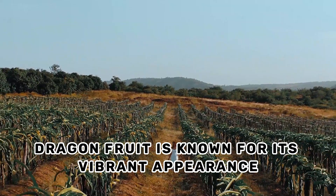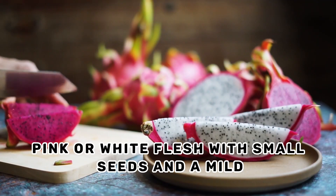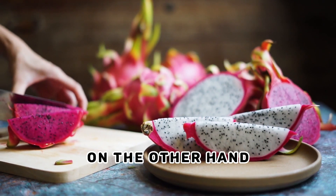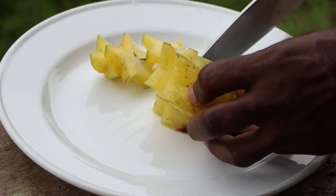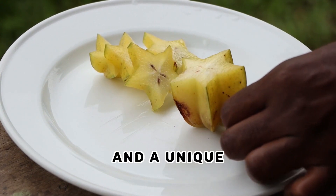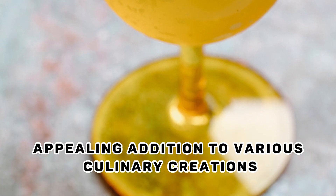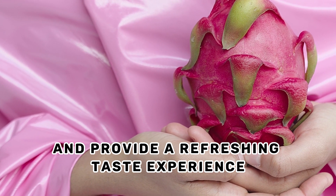In summary, dragon fruit is known for its vibrant appearance, pink or white flesh with small seeds, and a mild, refreshing flavor. On the other hand, star fruit is recognized for its star-shaped cross-section, yellow or greenish flesh, and a unique sweet and tangy flavor. Both fruits offer a visually appealing addition to various culinary creations and provide a refreshing taste experience.